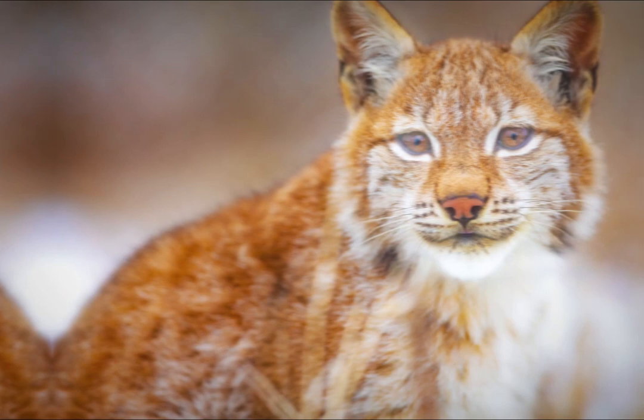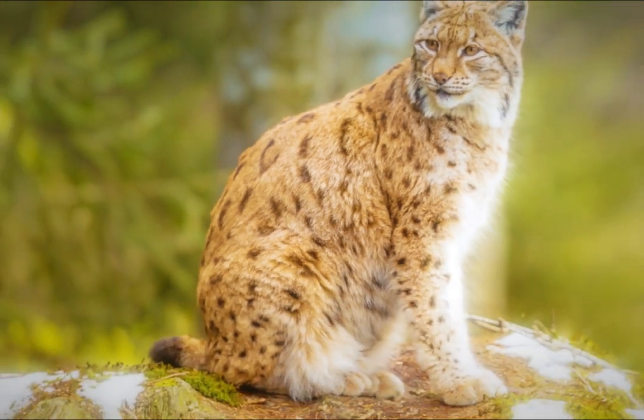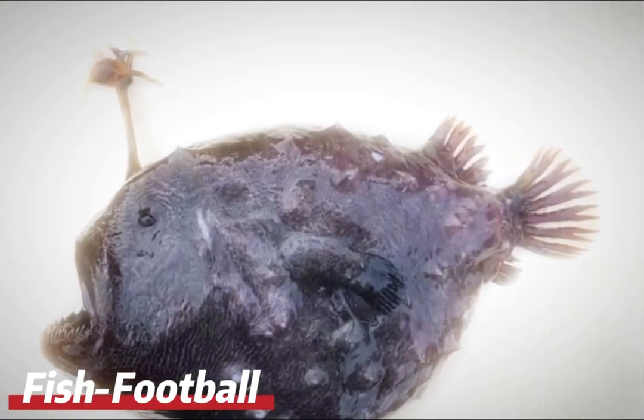Bobcats have a shy nature and are known for their exceptional hunting ability. They feed mainly on small mammals such as hares, and are masters at hunting their prey silently and stealthily. Their incredible agility and dexterity make them effective predators.